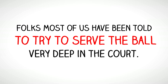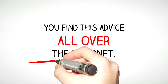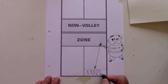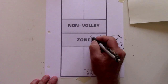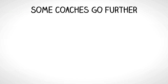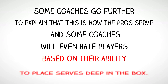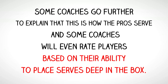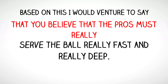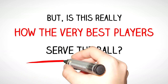Folks, most of us have been told to try to serve the ball very deep in the court. You find this advice all over the internet. Many coaches devise exercises to help players learn to serve deep, such as marking off an area near the baseline and directing their students to try to land their serves in this deep part of the service box. Some coaches go further to explain that this is how the pros serve, and some coaches will even rate players based on their ability to place serves deep in the box. Based on this, I would venture to say that you believe that the pros must really serve the ball really fast and really deep. But is this really how the very best players serve the ball?